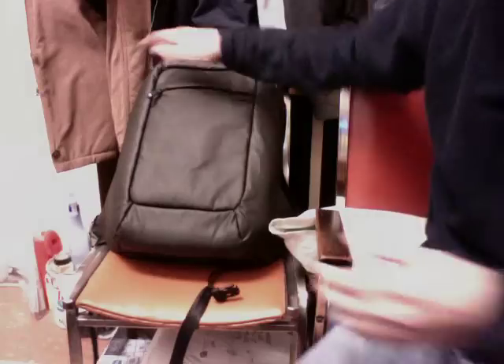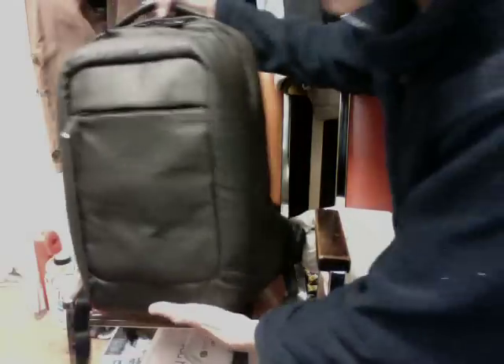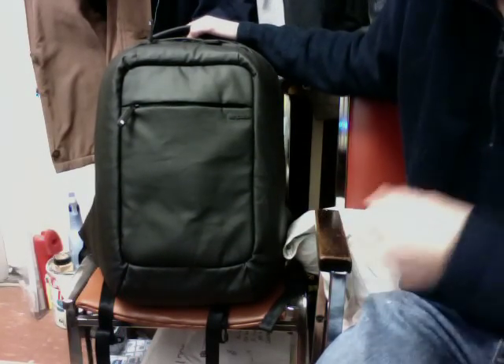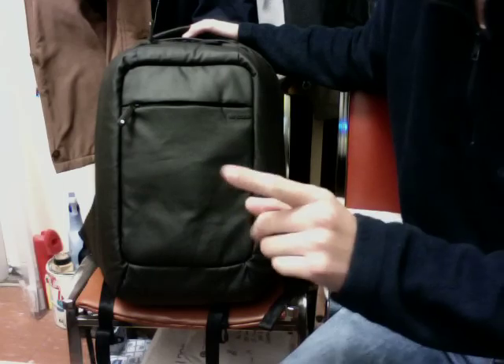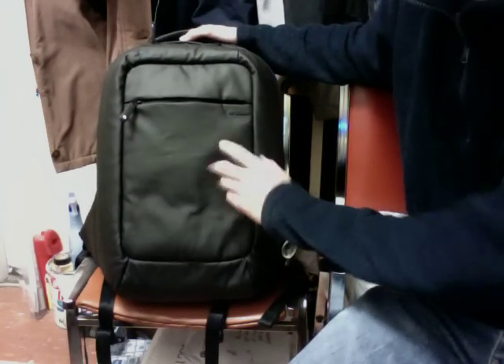Here's the backpack itself — the coated canvas series. Cotton canvas, if you don't know, is that same material used for tote bags and grocery bags — very durable and strong. It's a natural material, and the inside feels like it's lined with cotton as well. This is the black edition.